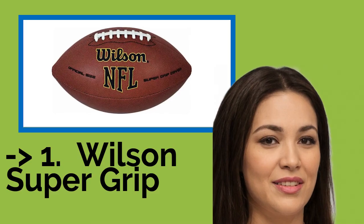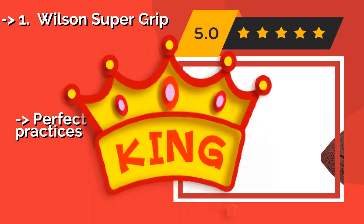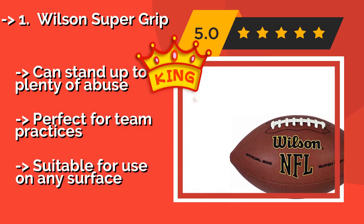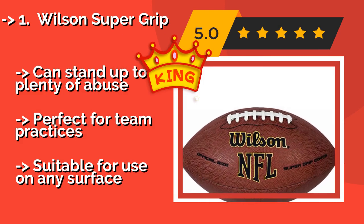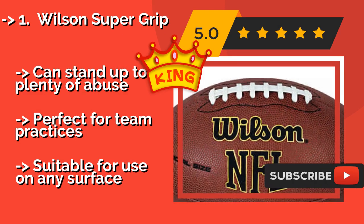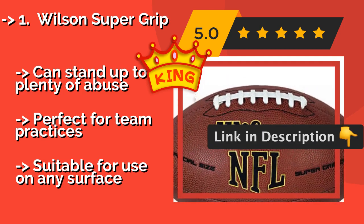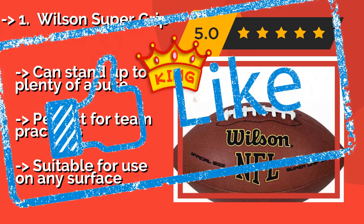And here is the best of the best — the Wilson Supergrip. As the name suggests, you're unlikely to come across a ball that offers a better feel than the Wilson Supergrip, approximately $17. The high performance composite material enables your hands to quickly and easily find purchase, even if you're dealing with a bad snap in a stiff pass rush. Can stand up to plenty of abuse. Perfect for team practices and suitable for use on any surface.